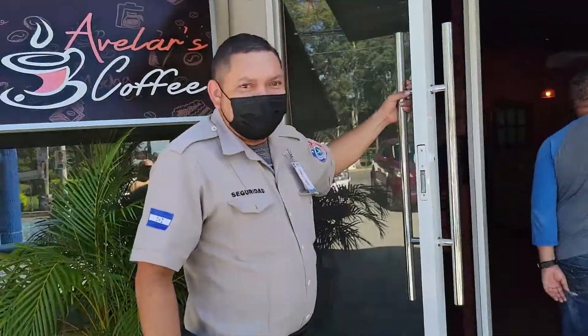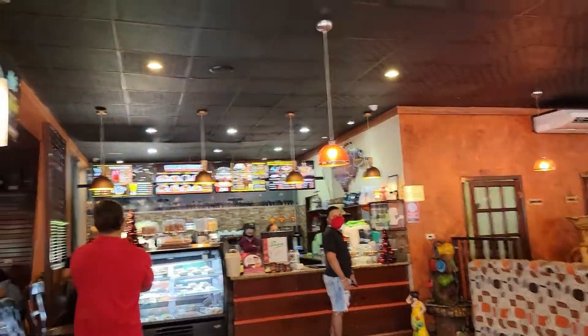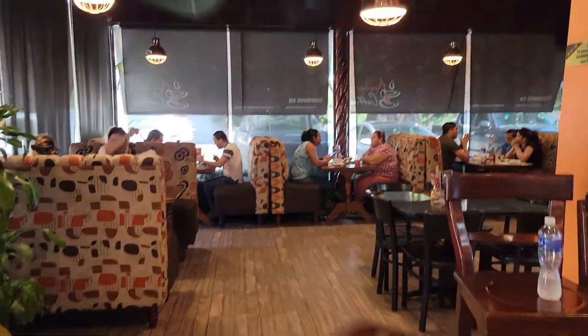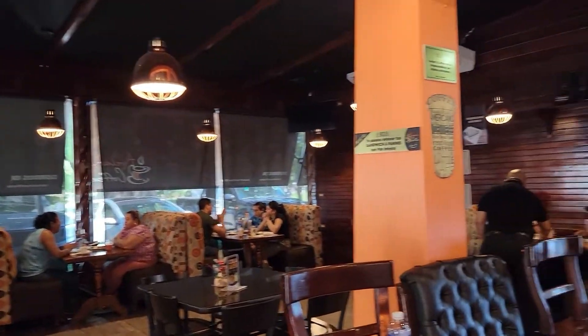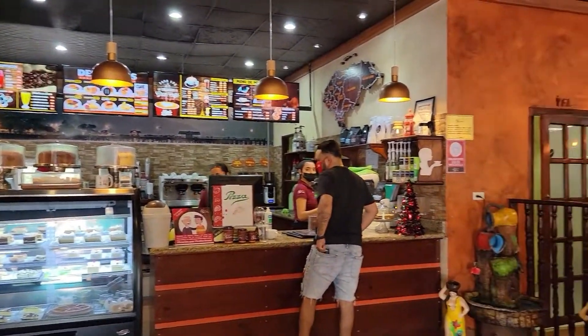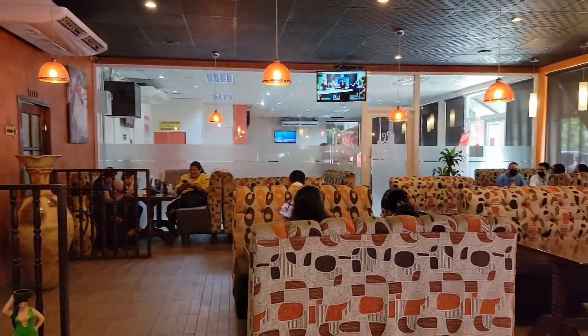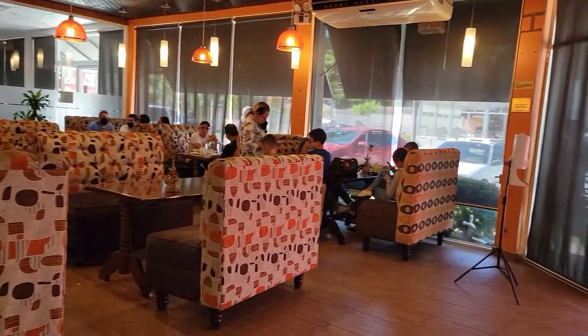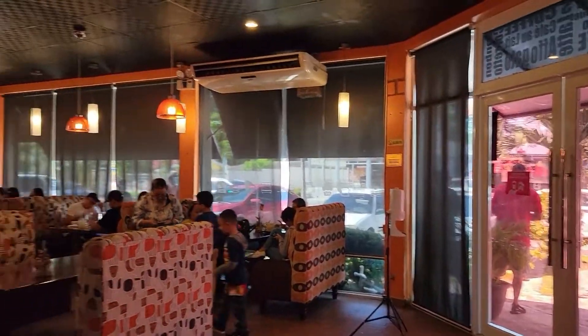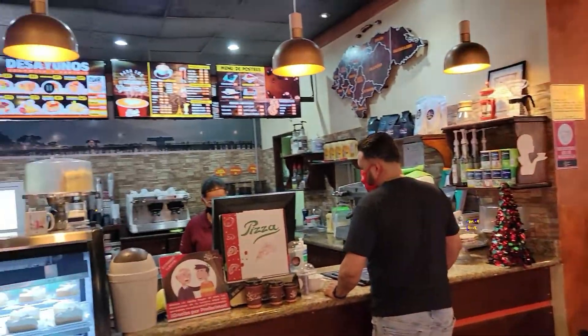¡Buenos días! Bueno, estamos ya en el interior de este café. Miren qué bonito, es algo como típico. Miren el menú, miren las sillitas, miren la ambientación. Hermoso lugar para desayunar, tomar un café, compartir un rico momento. Miren qué hermoso.